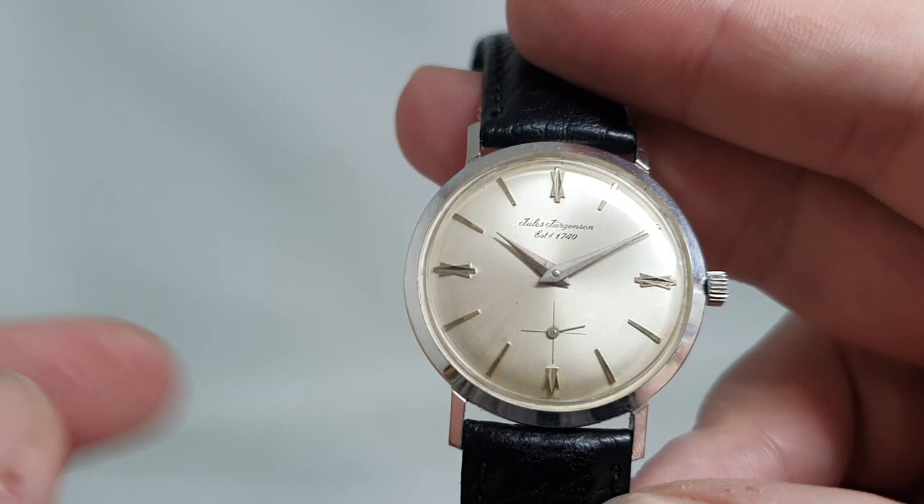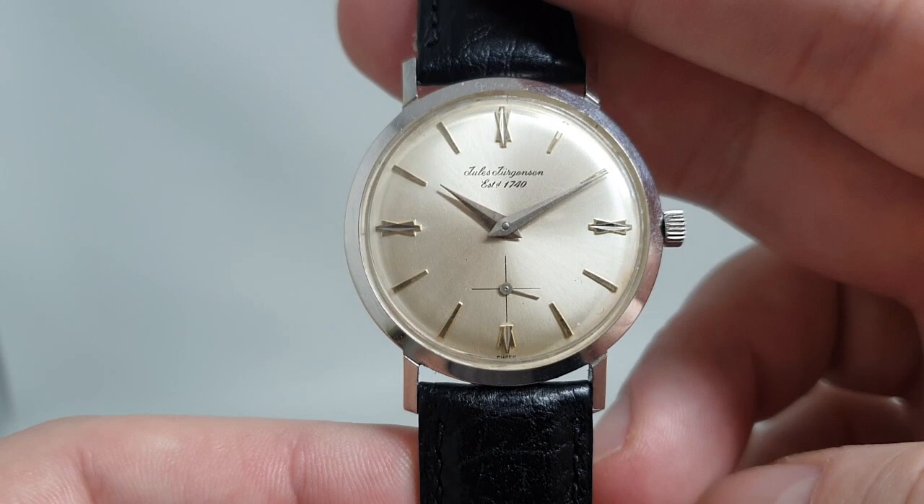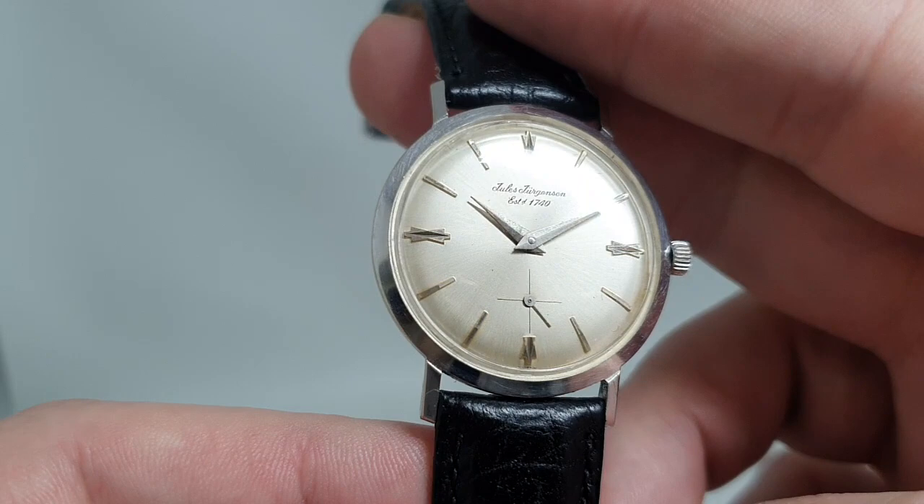Up until about 1957 they made their own watches, and then, like this one, it was made under licence. They're back in Danish hands now and producing some quite wonderful watches, but quite wonderful watches out of reach for almost everybody.